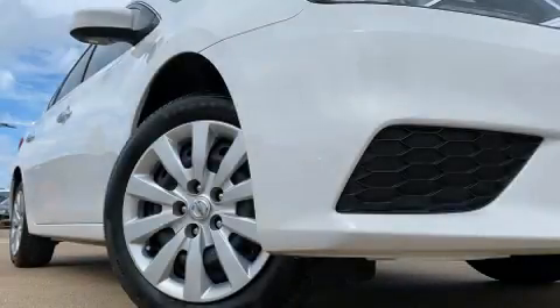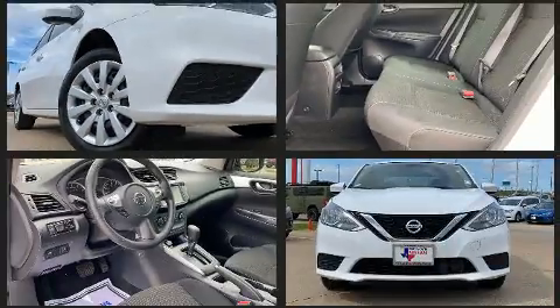Here's a great deal on a 2019 Nissan Sentra. This four-door, five-passenger sedan still has less than 15,000 miles.